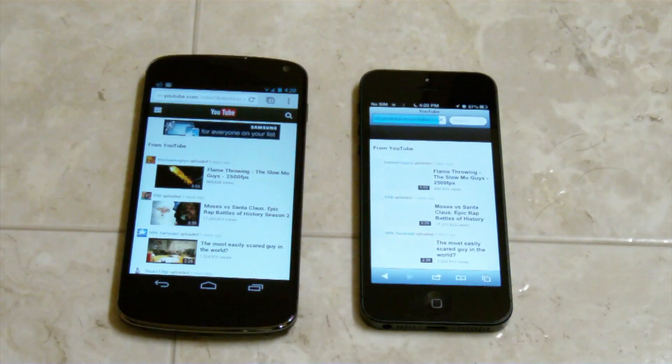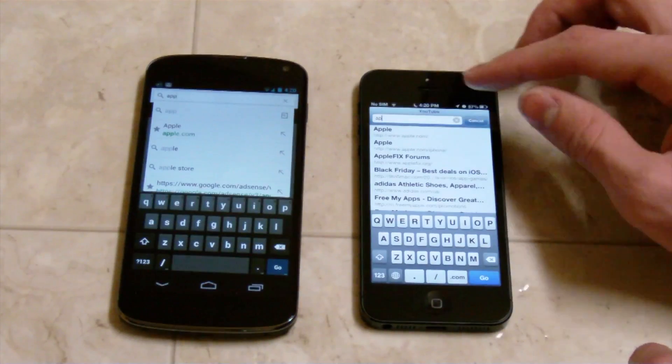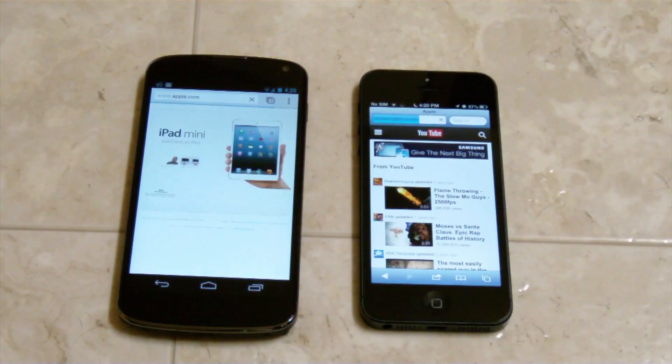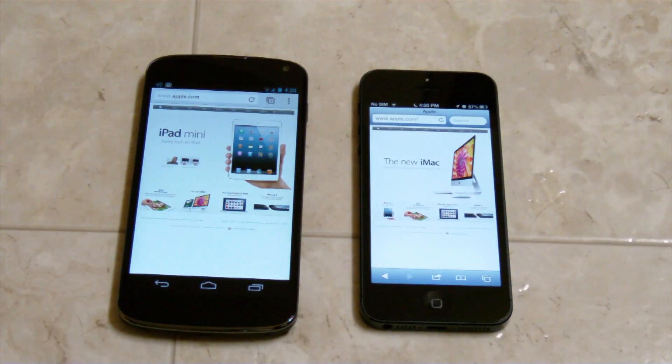The Nexus 4 was way faster than the iPhone 5 loading YouTube — it was pretty much instant. Let's go ahead and load up the Apple website now. We got both of the Apple websites loaded up on the devices, and it looks like the Nexus 4 is going to win again — and it did, not by too much, but it did win. Alright, now let's go ahead and try Redmond Pie — this will be the last one.